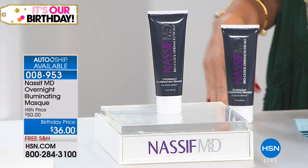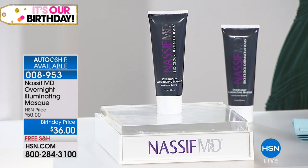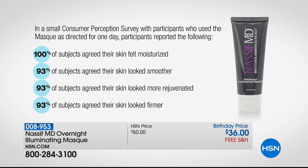The mask traditionally retails for $50, but today's birthday price is $36. You can lock in that birthday price on auto ship — monthly or every other month — at $36. A study shows 100% of subjects said their skin felt moisturized after applying the mask and waking up the next morning. 93% said their skin looked smoother, more rejuvenated, and more firm just from applying the mask overnight.